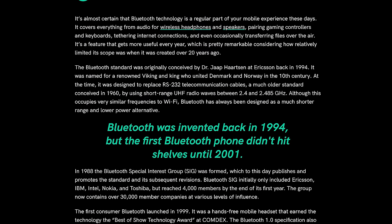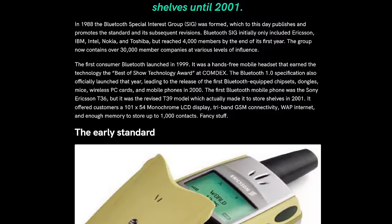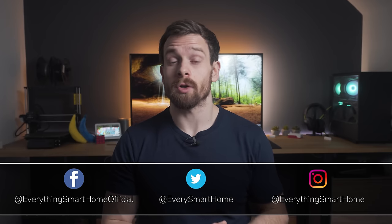Bluetooth is a technology that has been around for a very long time, arriving in the first mobile phone all the way back in 2001. It's still massively popular today for wireless hands-free communication and audio devices. But when it comes to the smart home instead of the smartphone, are Bluetooth devices worth considering or are there better options out there?